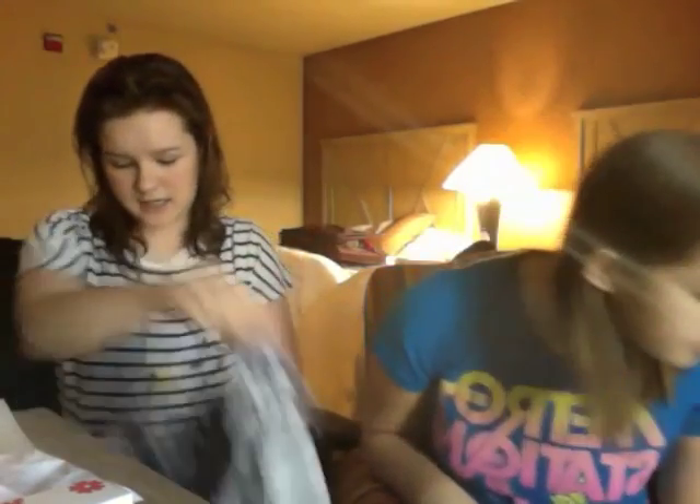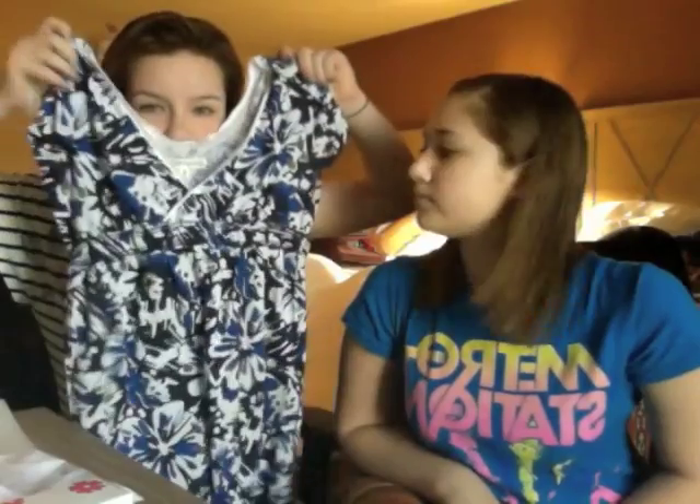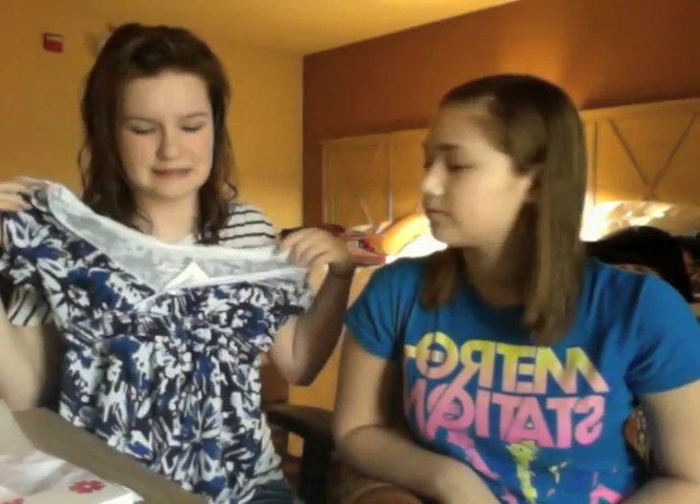And then the last item of clothing I got is from Aeropostale. I don't actually normally buy stuff from Aeropostale, but I got this shirt and it was $10. And I really like the way it fits. I like blue colors. It's kind of like a V-neck, and I'll wear a tank top with it because it's a little low. It's really cute for summer.